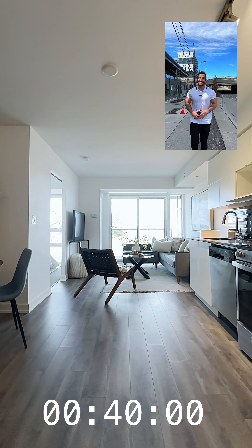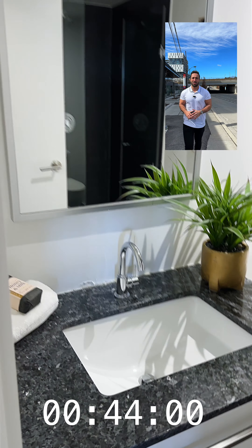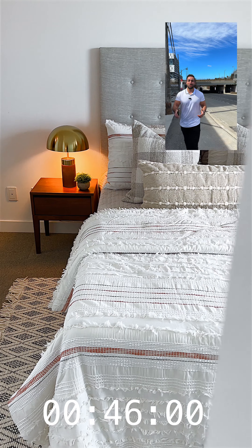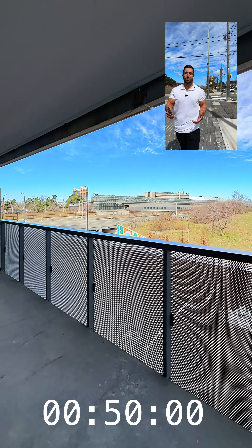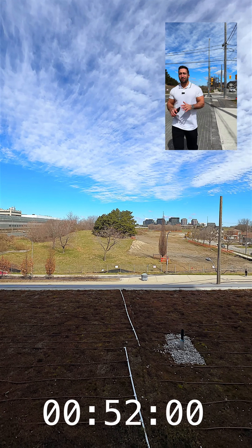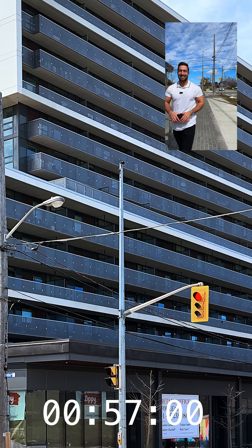As for the condo itself, it is a two bedroom, two bathroom, efficiently laid out in just over 600 square feet. It comes with a locker and it's got modern finishes because the building's only two years old. This is honestly the most bang per buck you're going to find in North York for a two bed, two bath with parking this well connected.